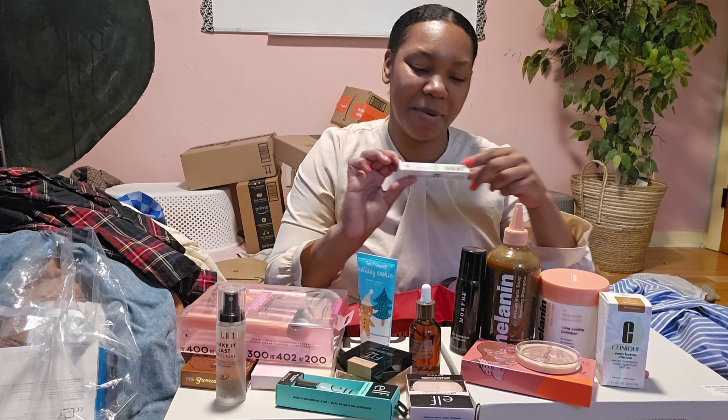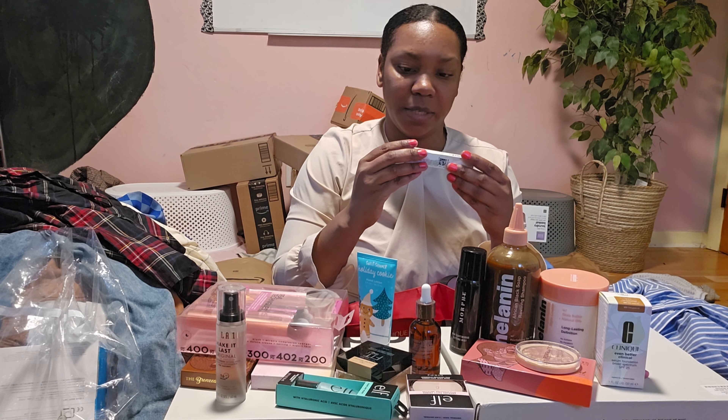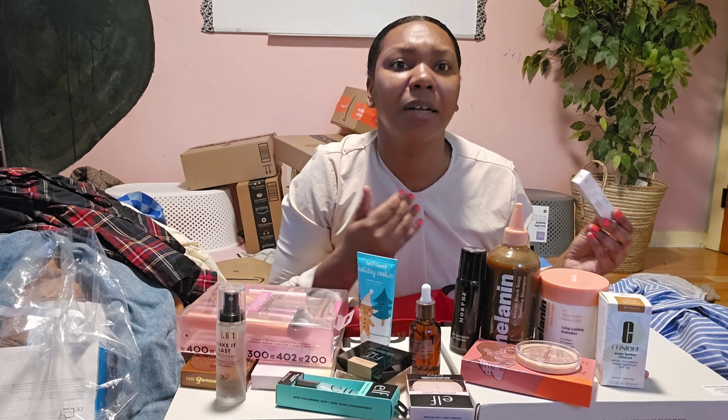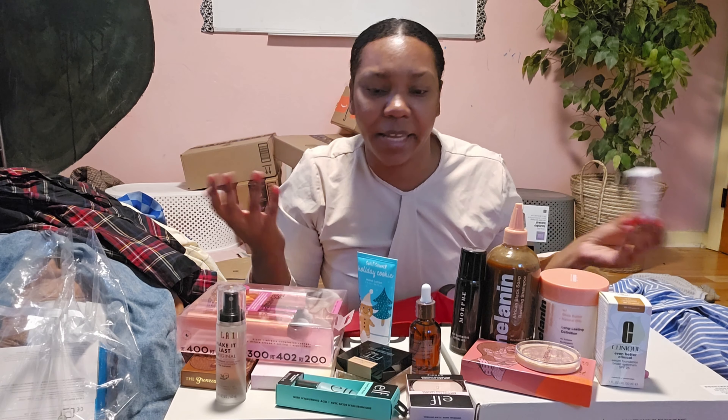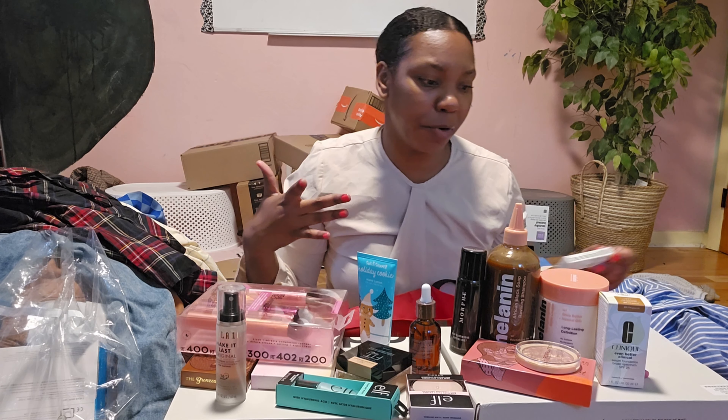I also got the Clinique Black Honey lipstick — I tried it on and I thought it was pretty cool. I don't normally wear lip color. I have two different colored lips — my top lip is more melanated than my bottom lip — but I did try it on and I did like it. I normally like a natural look though.